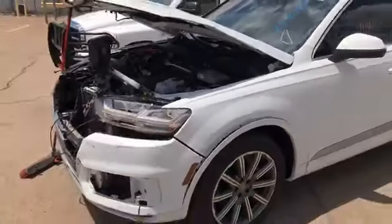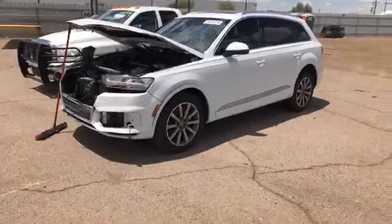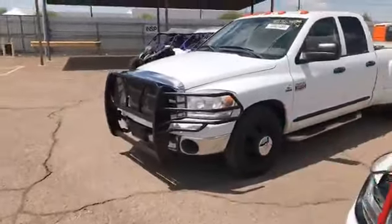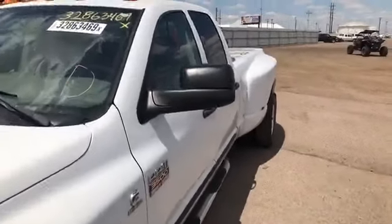So, 2018 Audi Q7 with 11,140 miles. We'll try to show you the hood side — there's a sizable dent. Parts are in the rear if you just joined us, so the teardown parts are there. Moving on to our next ride.